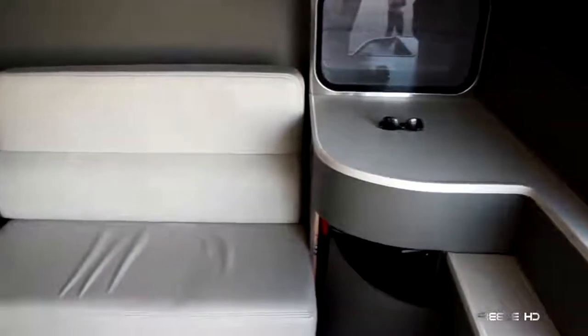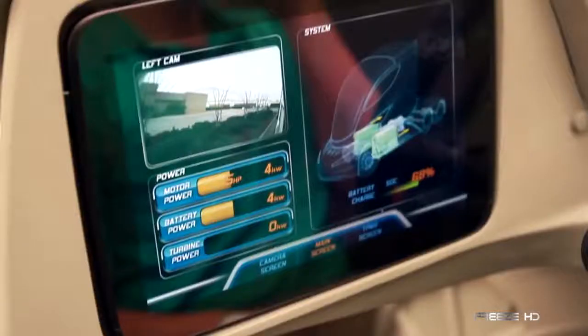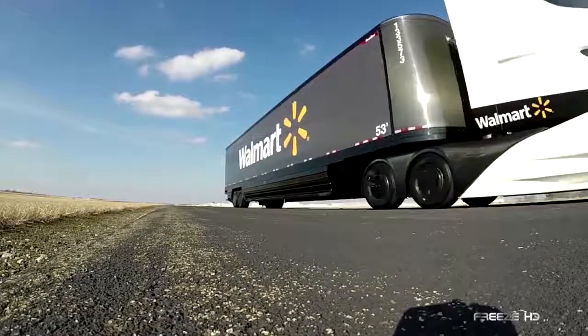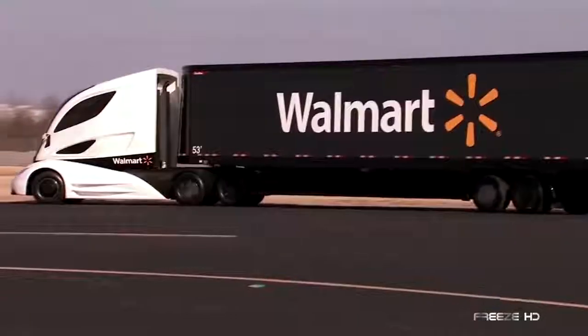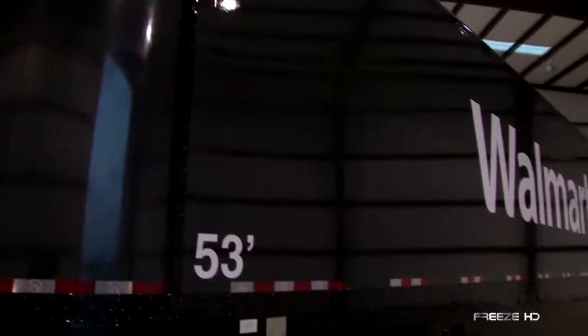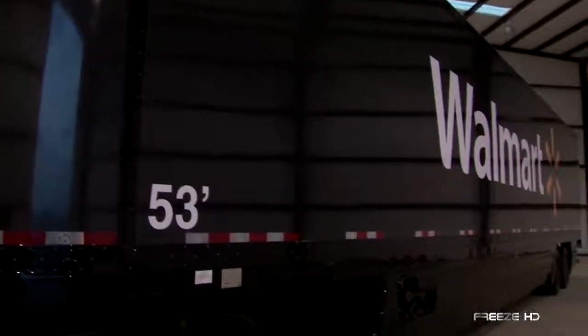The cab includes a full-size sleeping area and an all-inclusive LED dash that's customizable to suit the driver's preferences. The trailer, which is the first ever built from carbon fiber, uses the largest carbon fiber panels ever made. Reportedly, this will decrease the truck's weight by about 4,000 pounds as compared to current standards, saving a lot of fuel.